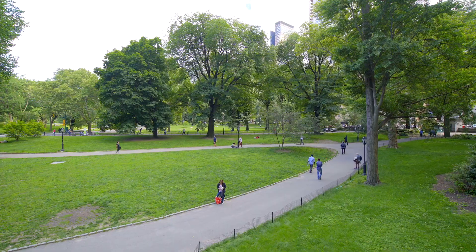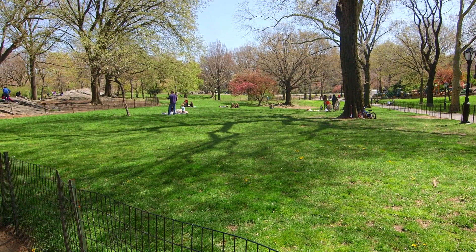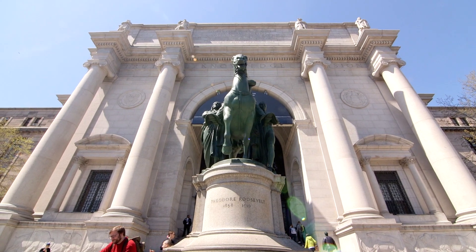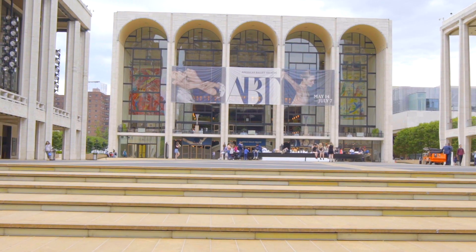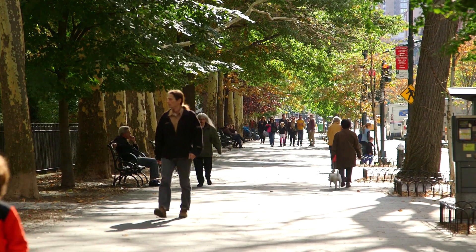Located on a coveted park block and just a half block away from Central Park, the Museum of Natural History, amazing restaurants and entertainment, and close proximity to all transportation and all that New York City has to offer.